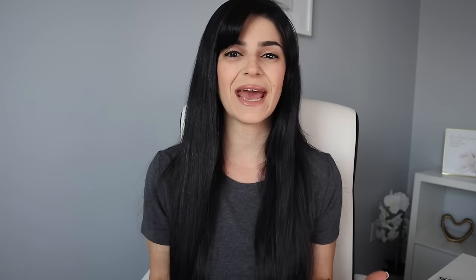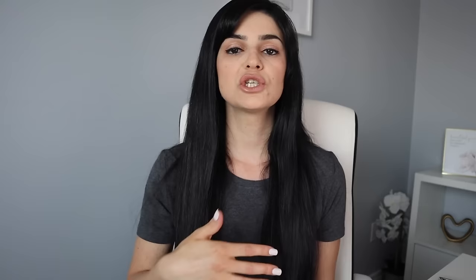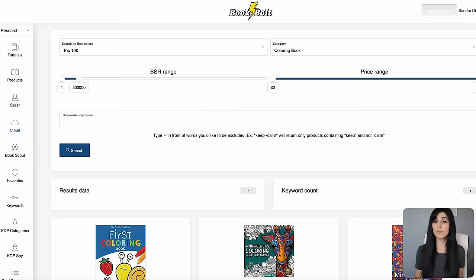In order to guarantee book sales, market research is vital. You need to know what people are searching for on Amazon and what book niches are not overly saturated. That's why I use Book Bolt, which not only helps me create books quickly within their built-in studio, but also shows me the less competitive niches I need to focus on. You can grab the free trial of Book Bolt below to follow along. The cloud is where I like to start — it gives me an idea of Amazon bestsellers within a specific category, so I'm selecting the top 100 bestsellers in the coloring book category.